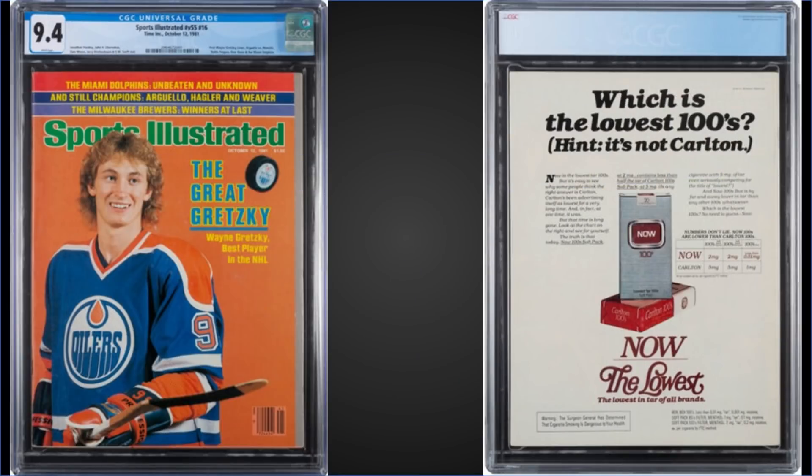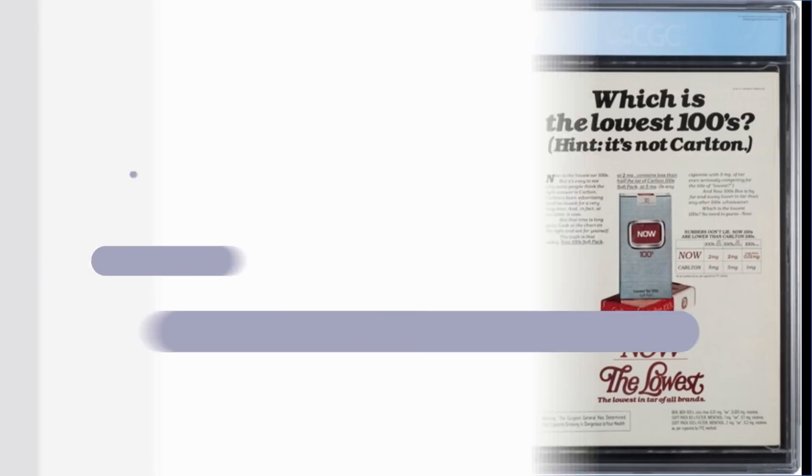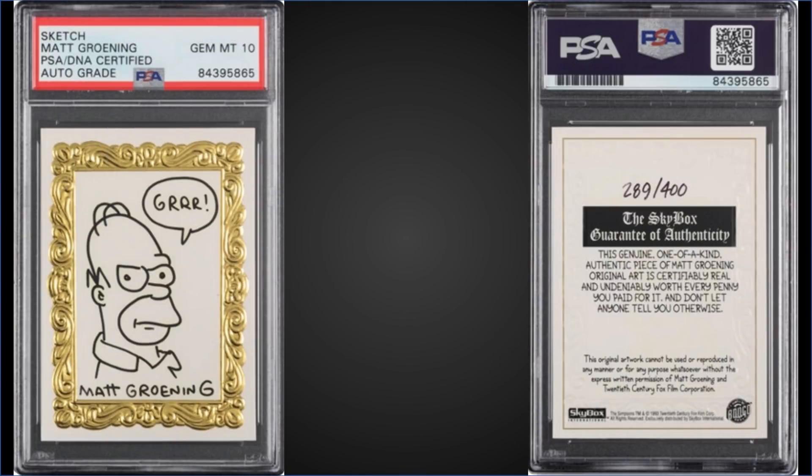From 1981 Sports Illustrated magazine, we have the Wayne Gretzky first cover graded as CGC 9.4, sold at Heritage Auctions for $30,000. Definitely an awesome piece if you're a Gretzky collector. I couldn't imagine too many of these 1981 Sports Illustrated magazines surviving in that great of condition — so $30,000.